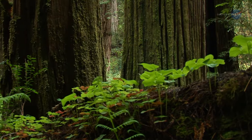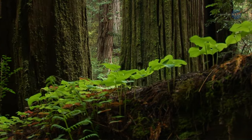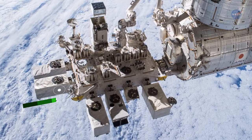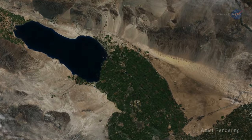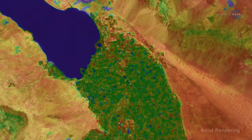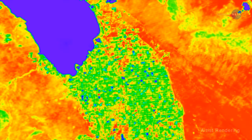Forests and other plant life respond to a variety of environmental stresses, and the EcoStress instrument allows researchers to study plant temperature and provides insights into how life on Earth responds to changes in water availability.